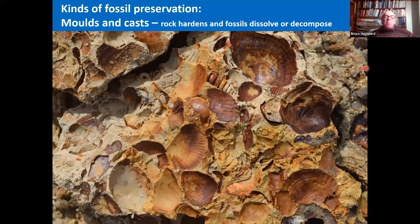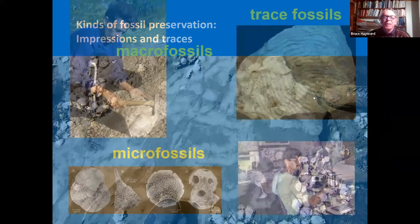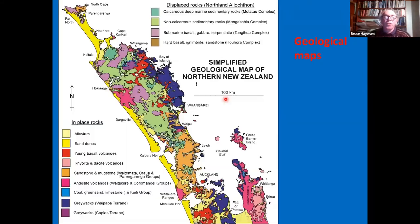We also get molds and casts, where the rock hardened around the fossil and then the fossil dissolved or decomposed. We see molds and, for example, the cast inside of a gastropod shell. We also get impressions and traces of organisms left behind — these are trace fossils. Fossils are divided into macro fossils, visible with the naked eye, micro fossils requiring a microscope, and trace fossils. Tonight's talk is largely based on the macro fossils of northern New Zealand.